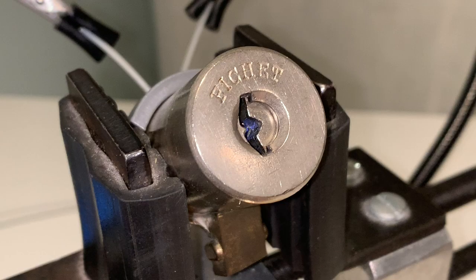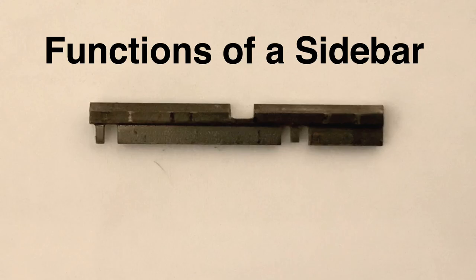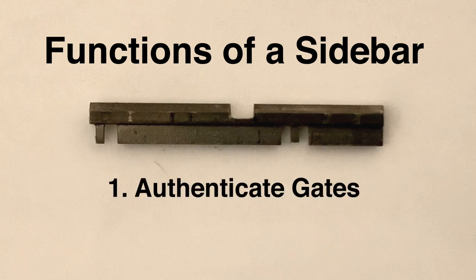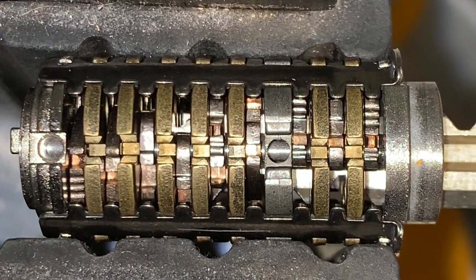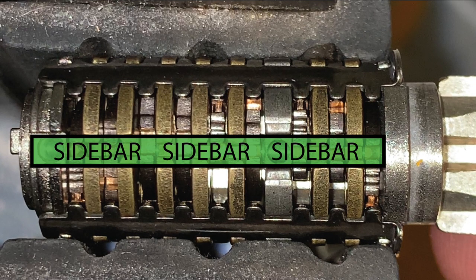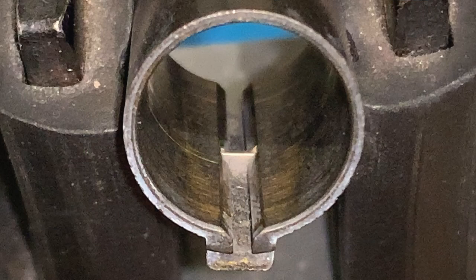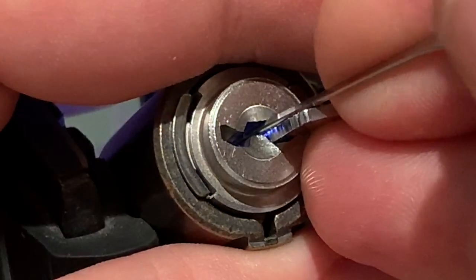In order to understand the sidebar mechanism of the 666, we should first review the function of a sidebar. The sidebar mechanism in most slider, wafer, or lever locks is pretty straightforward. Let's look at the Miwa U9 as an example. The sidebar performs two functions: it's used both to authenticate the gates and serve as a blocking element that prevents the lock from rotating. When the gates in the Miwa U9 line up, the sidebar authenticates that they are aligned by being able to drop into the recess. This same action of retracting into the gates withdraws it from the groove in the housing and allows the core to rotate.